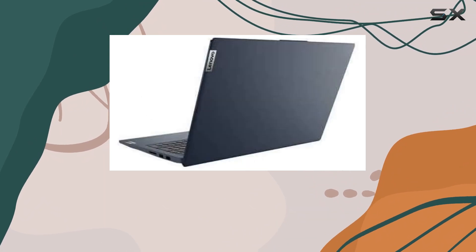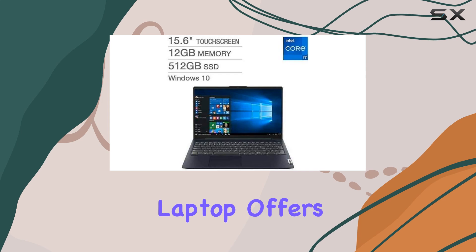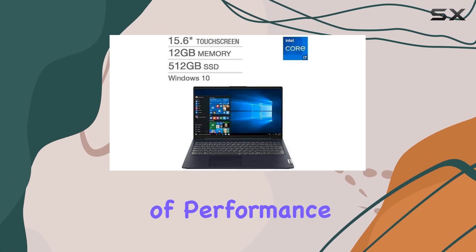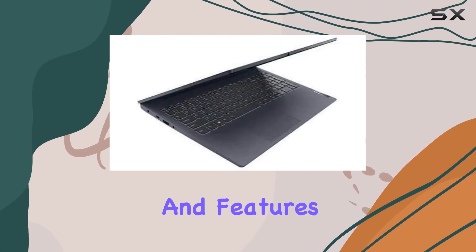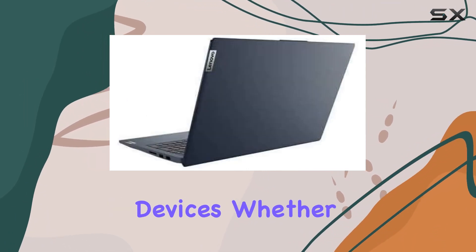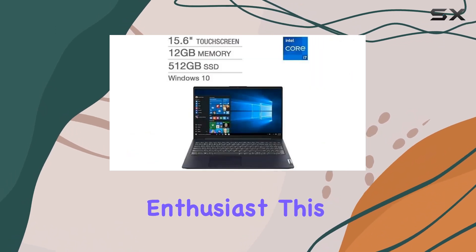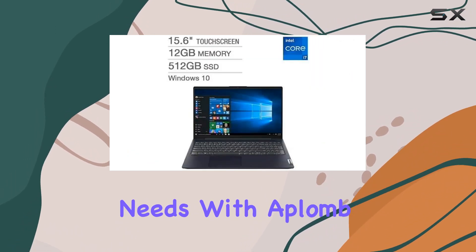Overall, the Lenovo IdeaPad 5 15.6 inch FHD IPS touchscreen laptop offers a compelling combination of performance, portability, and features, making it a versatile option for users who demand more from their computing devices. Whether you're a professional, a student, or a multimedia enthusiast, this laptop is poised to meet your needs with aplomb.